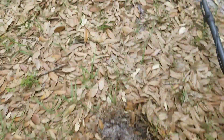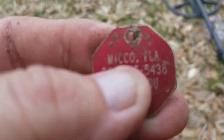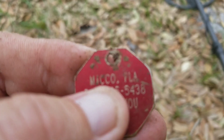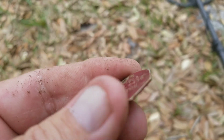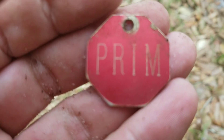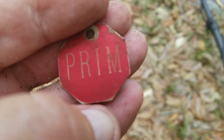Okie dokie, cool little find right here. From Mico, Florida — I've got a phone number on it, so I've got that covered up. It says Mico, Florida, the phone number, and 'thank you.' And on the other side, this pet's name was Prim. That is awesome. Cool stuff — love getting the dog tags, been a while.